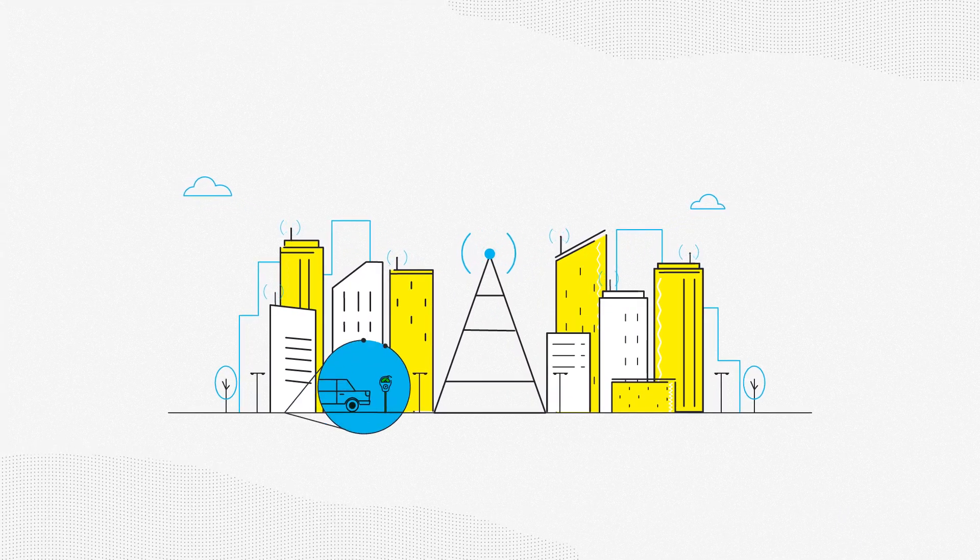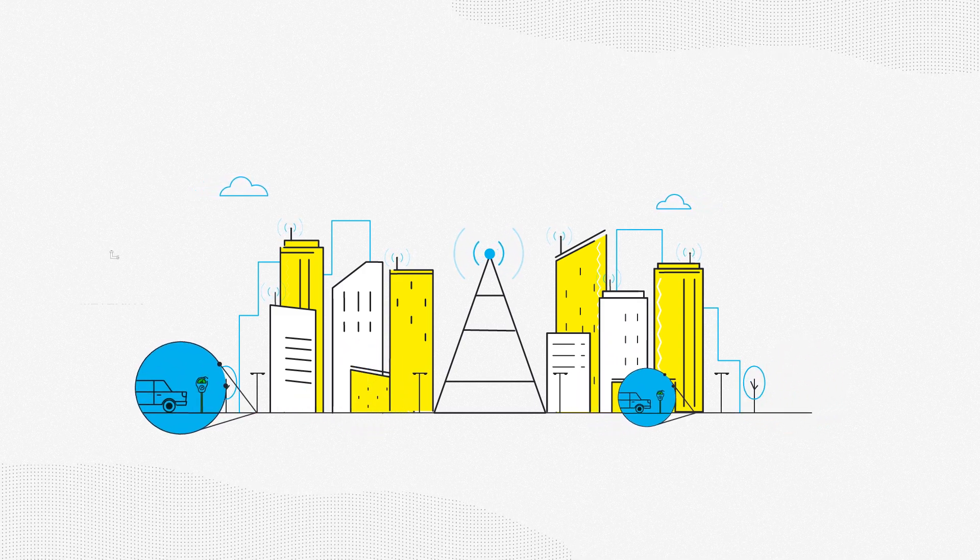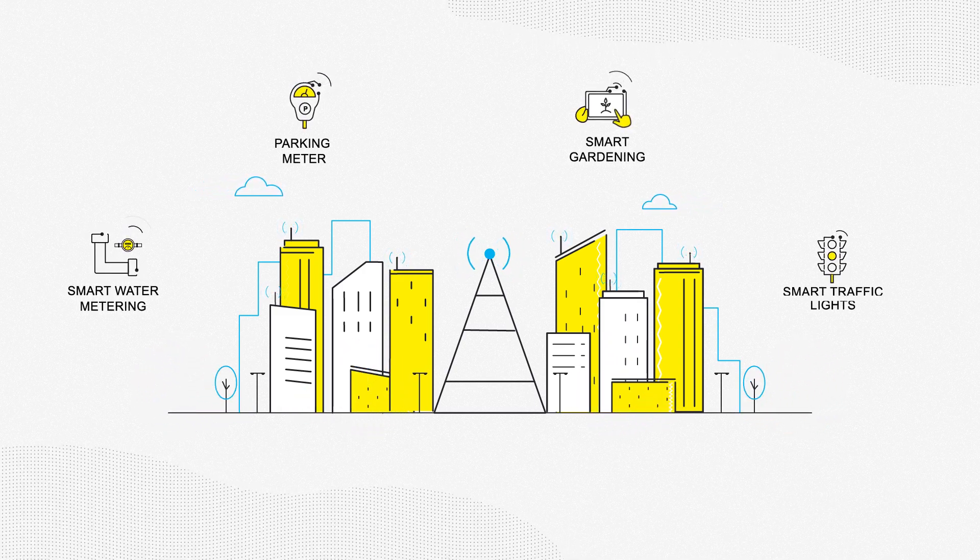It's easy to start with one application, scale the solution, add additional IoT applications to the same network and maximize ROI potential.